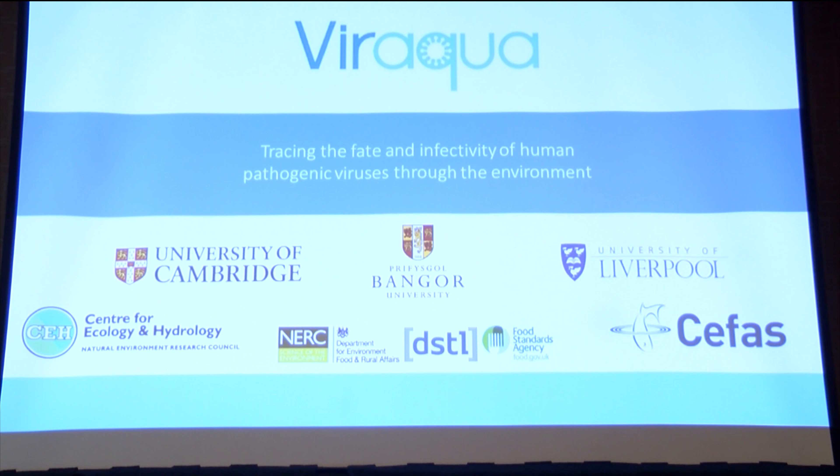This is part of the bigger Veracqua project of different universities and research stations in the UK, where we try to trace the fate and infectivity of human pathogenic viruses in the environment. We're mostly focused on enteric viruses that transfer through the fecal-oral route.